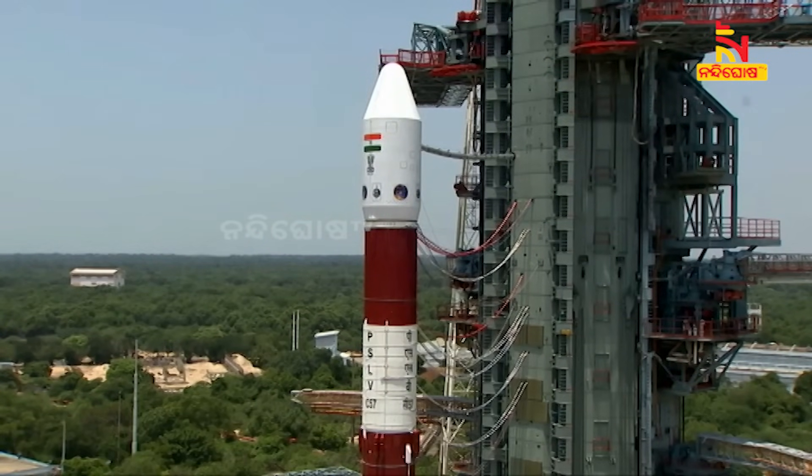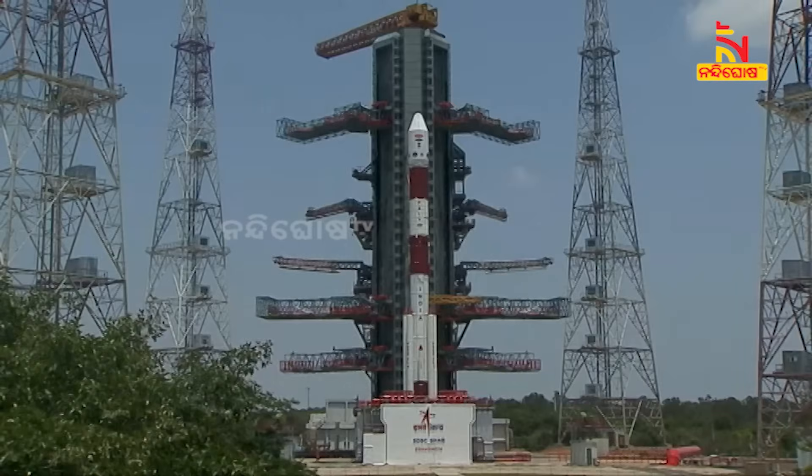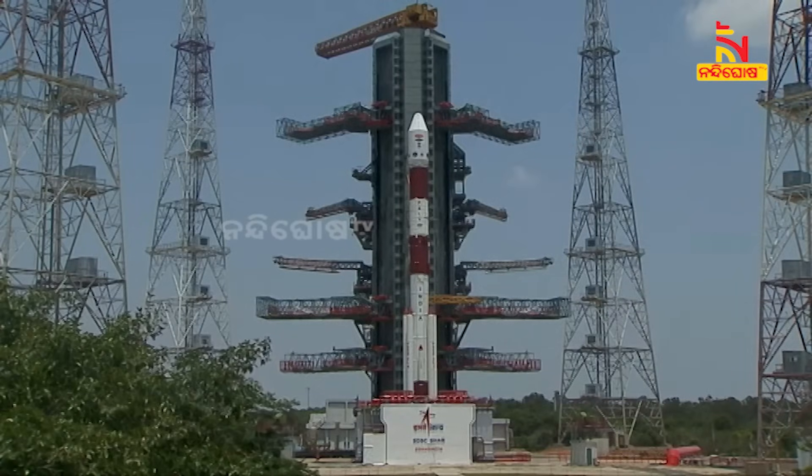Apart from Doordarshan, you can watch the live telecast on the ISRO website, YouTube, Facebook, and Twitter. We are now at 20 minutes to the launch.